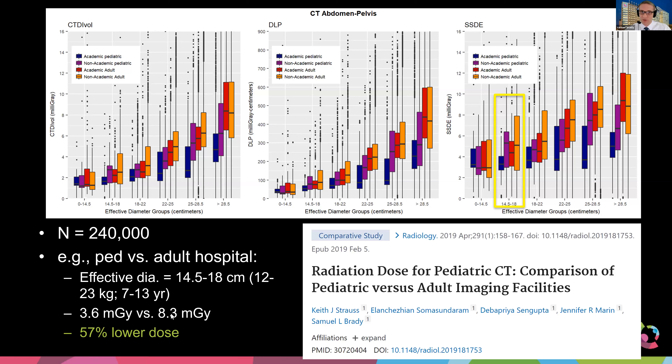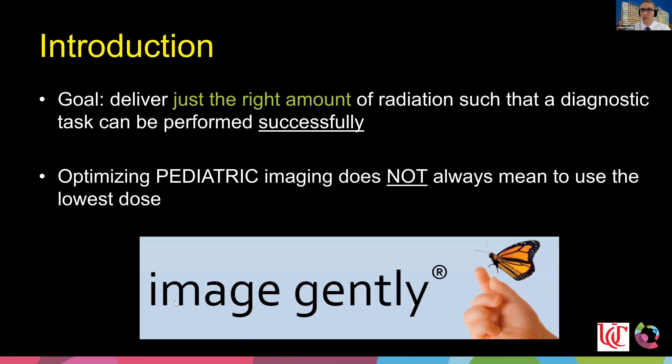Putting these findings together: the majority of imaging is still performed in adult centers, and their doses tend to be roughly 50–60% higher than academic and non-academic pediatric hospitals. We have ways to go to continue improving imaging for pediatrics in all centers, not just pediatric hospitals.